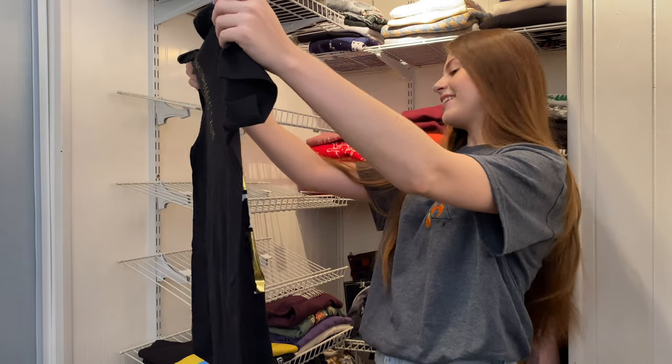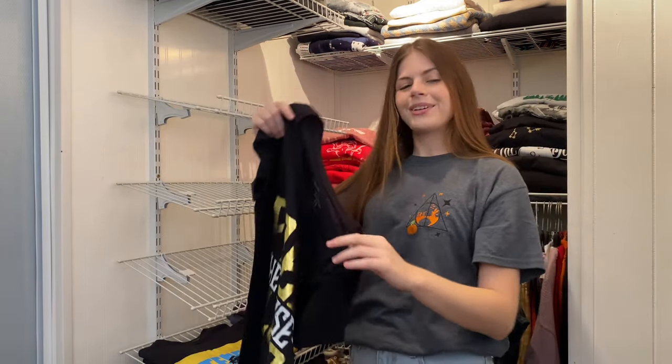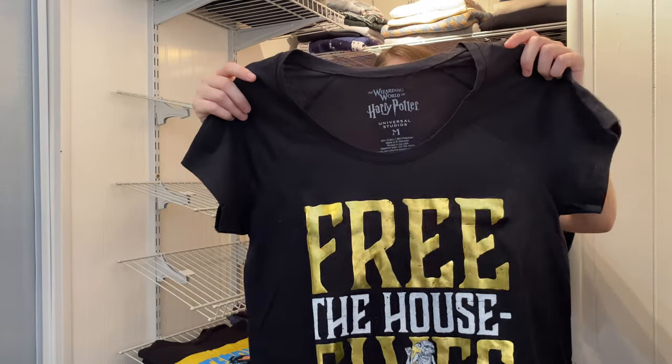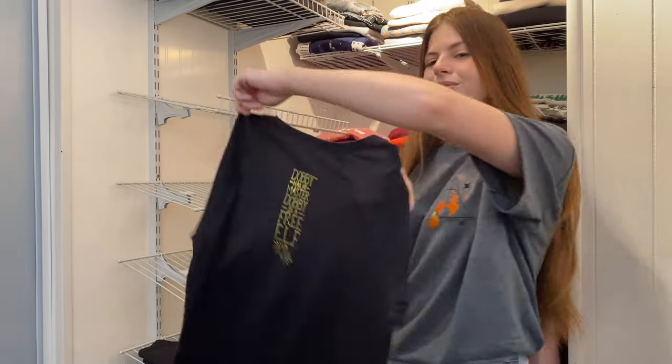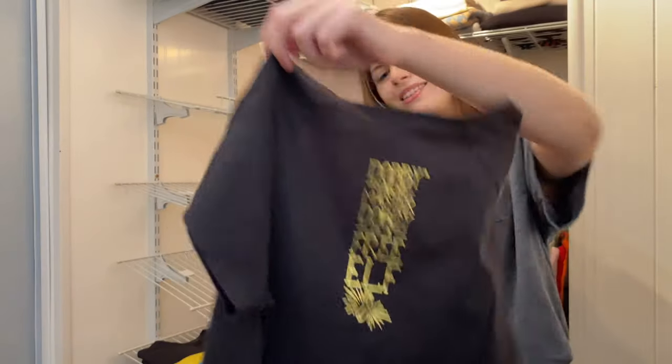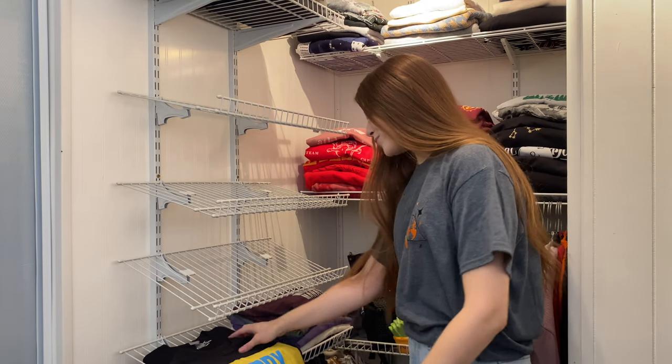This one was gifted to me by a follower — she sent it from the Wizarding World of Harry Potter in Florida, which was so sweet. She also gave me the matching mug, which was amazing. The shirt says Free the House Elves with Dobby on the front — because she knows Dobby's my favorite — and on the back it says 'Dobby has no master. Dobby is a free elf' with a little sock.